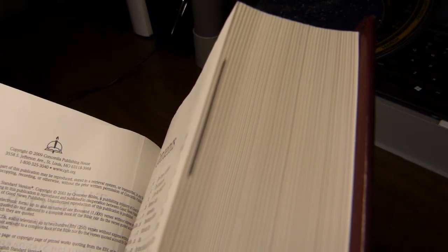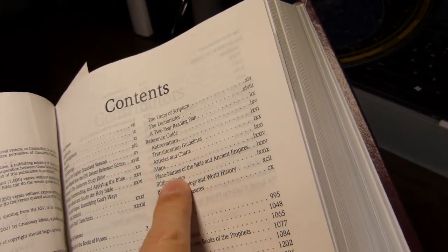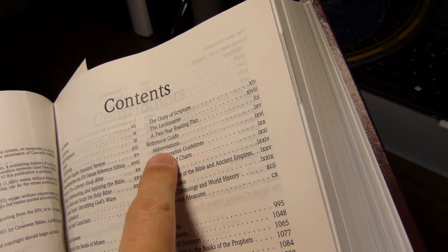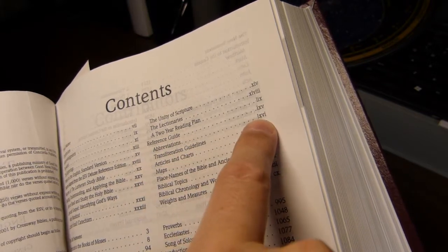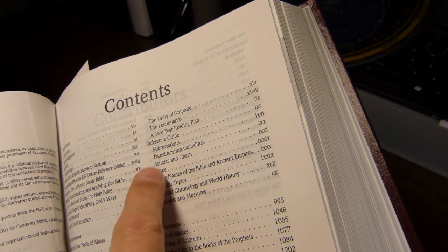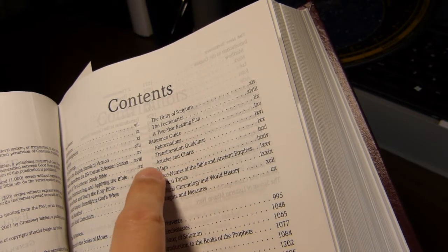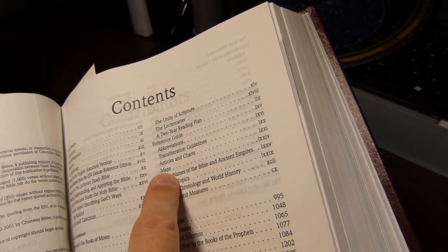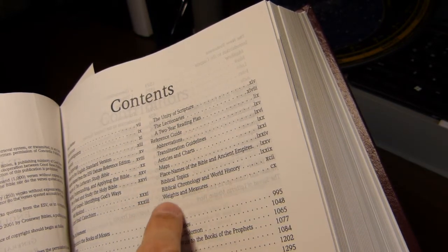You may have noticed there are some gray-tinted page edges — that's where the reference guide is. Those entries are very useful, particularly the abbreviations. When reading the notes, they give you the sources they're citing in abbreviated form, so it's useful to look at page 66 to find what those are. The reference guide also includes articles and charts by book, in-text maps in black and white with fairly low detail, biblical chronology, and weights and measures.